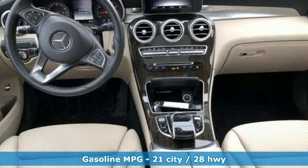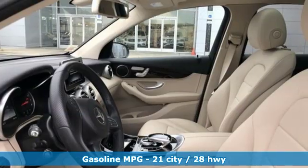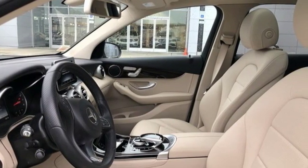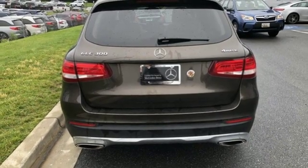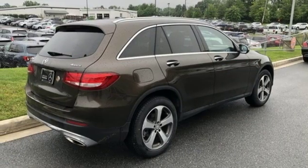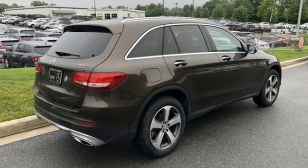Features include intercooled turbo inline 4-cylinder engine, gas pressurized shocks, streaming audio, power heated mirrors, dual zone climate control, and auto dimming rear view mirror.